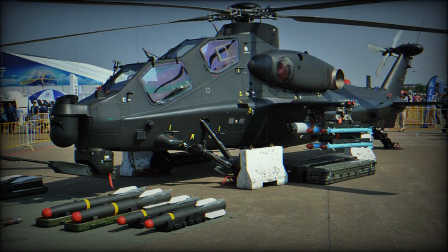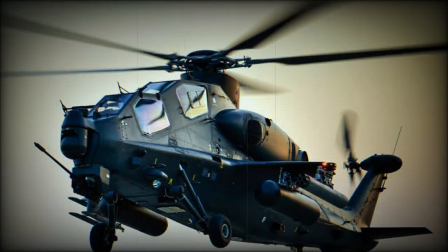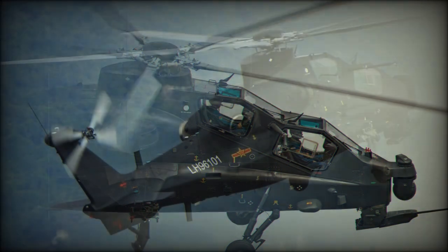The prototype of the Z-10 was powered by two Canadian Pratt and Whitney PT6C-67C turboshaft engines, developing 1,531 shp each. However, indigenous engines were planned to be used on production helicopters. It is likely that the Z-10 might use engines from the WZ-9 helicopter, though these are less powerful than the Canadian design.